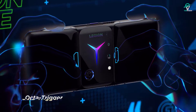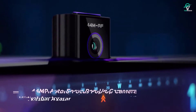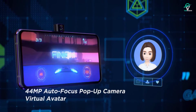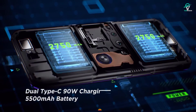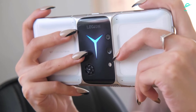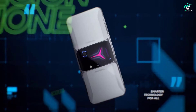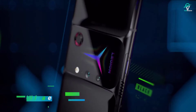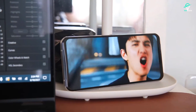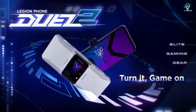The phone is powered by a Qualcomm Snapdragon 888 5G octa-core chipset, and it has 8, 12, 16, or 18GB of RAM and 128, 256, or 512GB of internal storage. The rear camera features a 64-megapixel wide camera and a 16-megapixel ultra-wide camera, and the selfie camera is a 44-megapixel pop-up that can be moved by a motor. The phone is also water-resistant and has a 5,500 mAh battery with fast charging via USB-C.